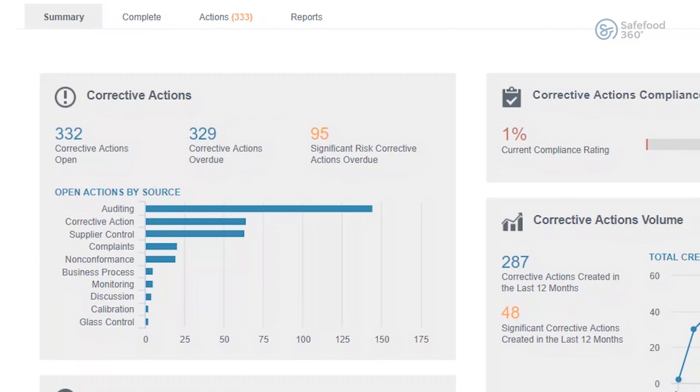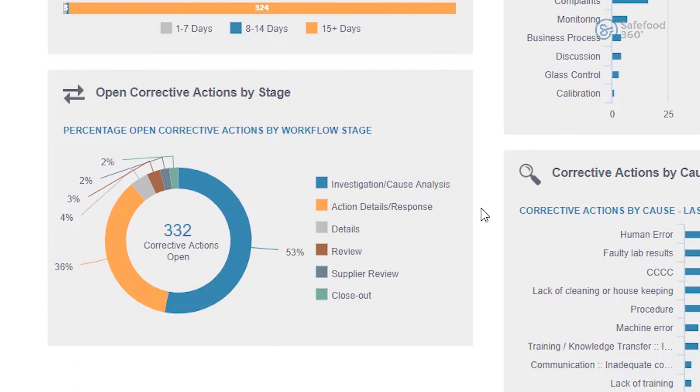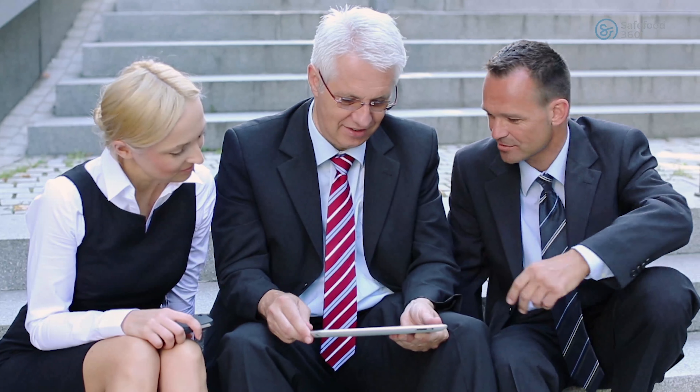Status BI is a self-auditing platform running 24-7 in real-time. Never before has it been possible for compliance or technical managers to see the real-time picture across a global business from the comfort of their desk, anywhere in the world.